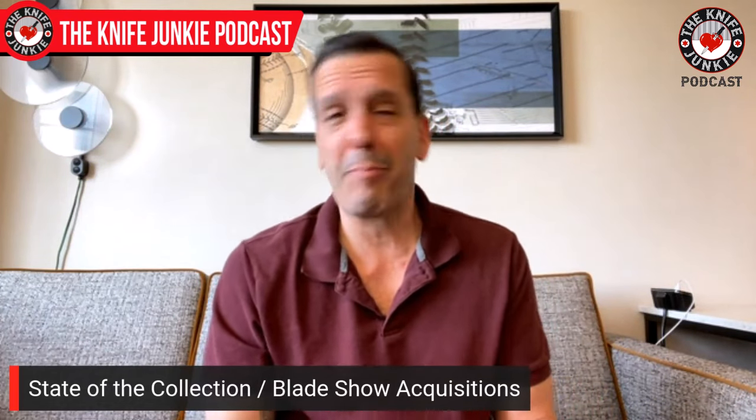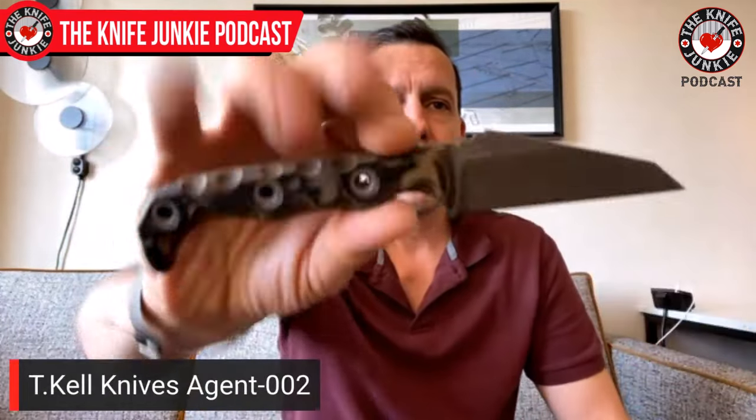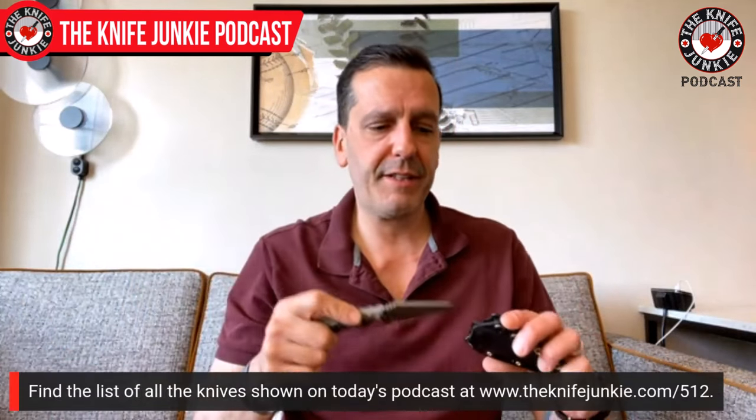Last up, Tim Kell gave me this because it's about to pop off — this is the Agent 002. The Agent 001 has the double-edged fighting blade; the Agent 002 is a really cool Wharncliffe. He's got blades back from nickel boron treatment and is ready to handle and sharpen them, with sheaths in the making. This is the second in the Agent series. He has prototypes going up to six, and number three has a nightstalker-style drop point. Hopefully I get to design 007.